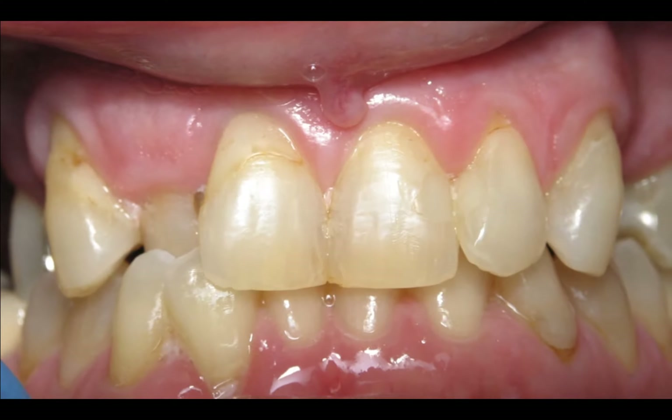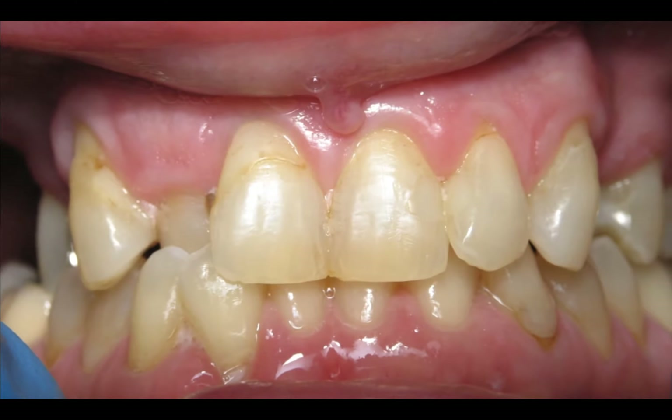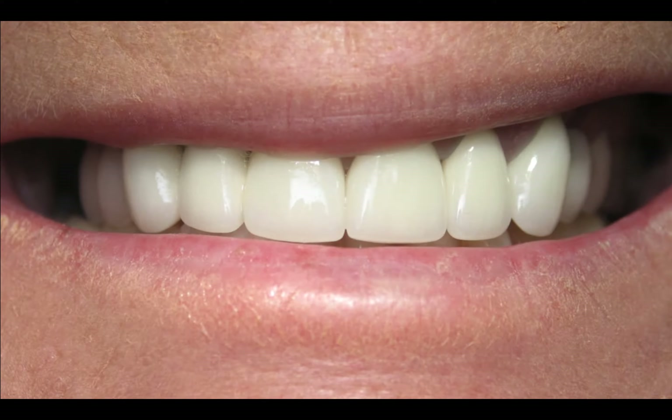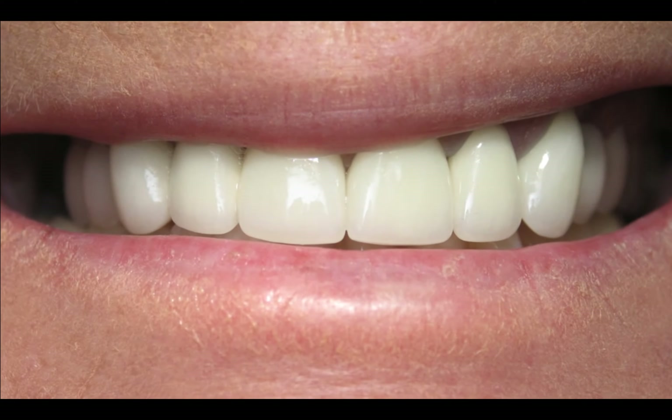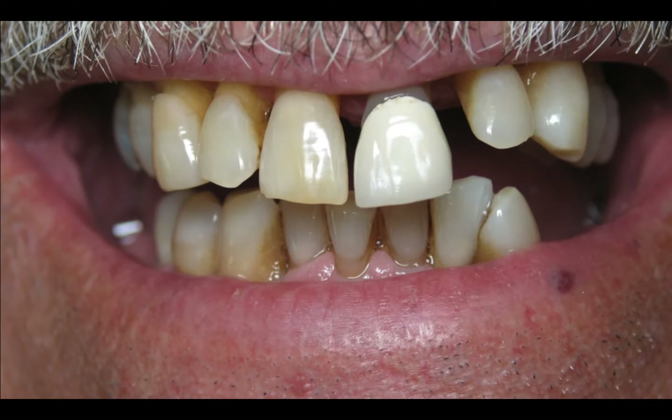The tooth that was stuck behind was extracted because it was not functional, and there was decay in a whole bunch of other teeth. She had to have pretty much most of her upper teeth crowned. Once again, it's about finding that harmony and balance and what color works best for her.